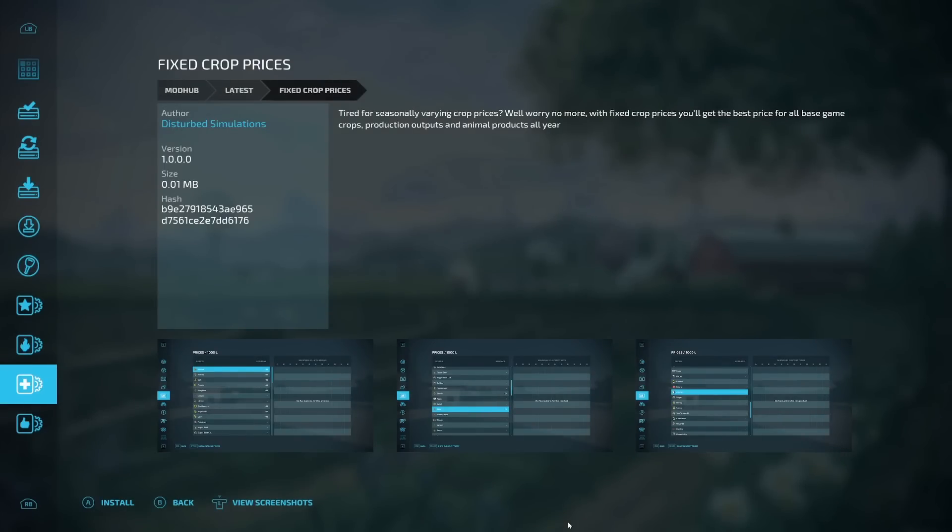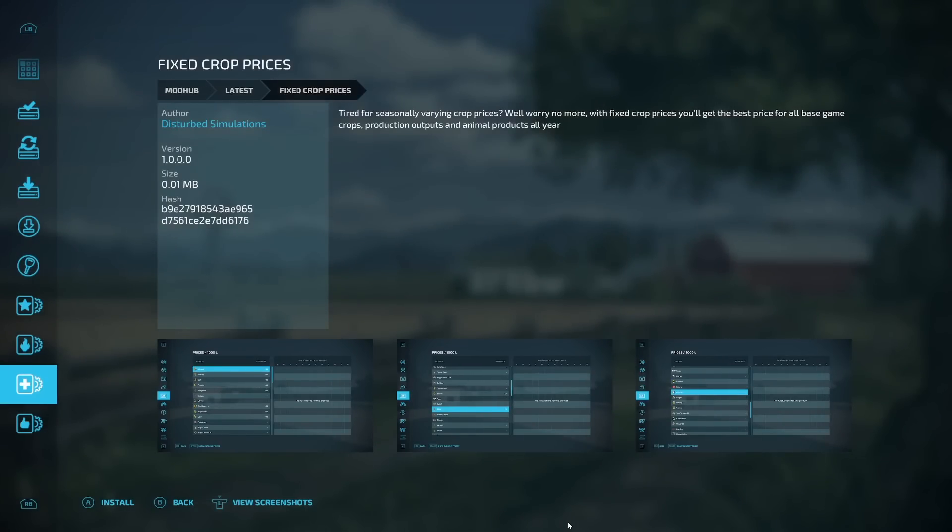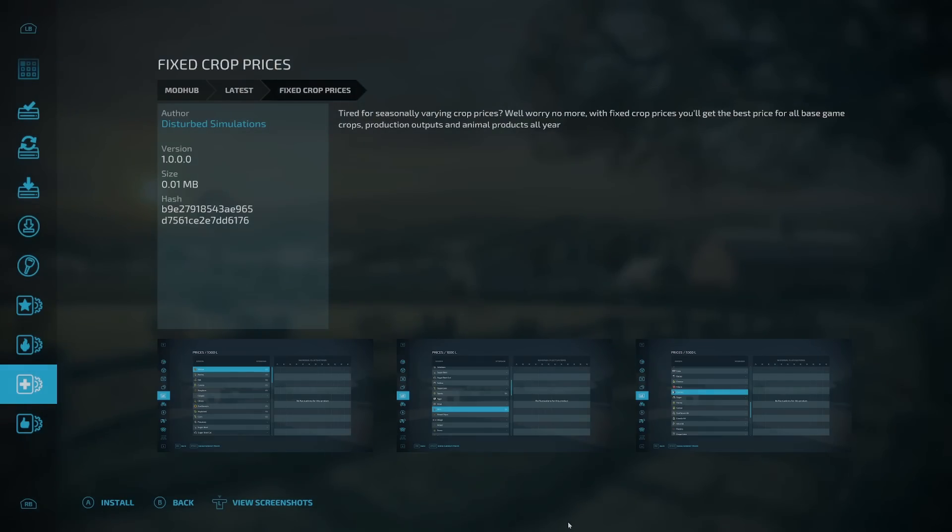Before the updates, one more new mod for all platforms — Fixed Crop Prices from Disturbed Simulations. Tired of seasonally varying crop prices? With Fixed Crop Prices, you'll get the best price for all base game crops, production outputs, and animal production all year round.